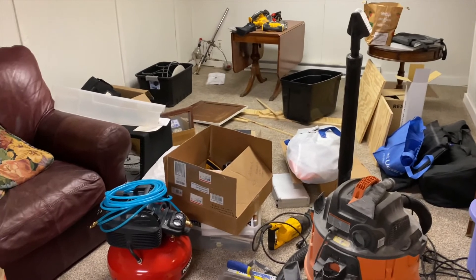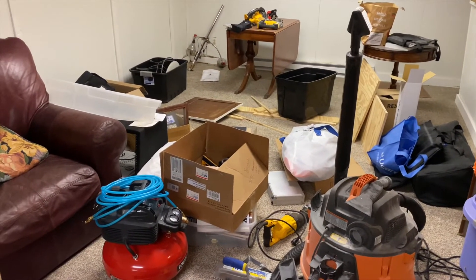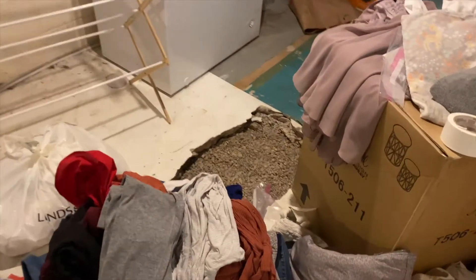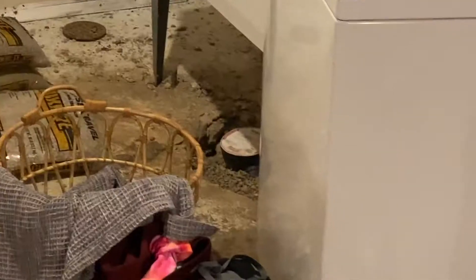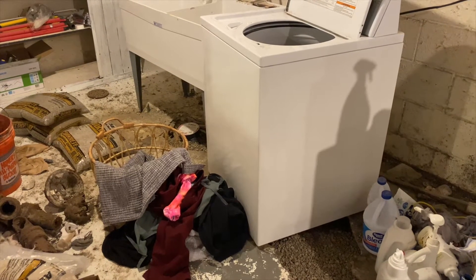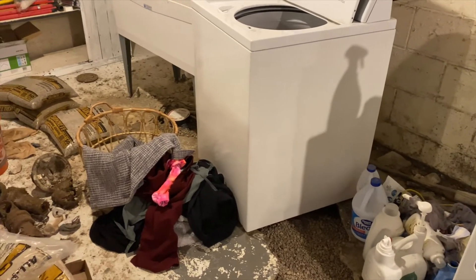Unfortunately, before we can even clean stuff up, we need to make space to clean stuff up. We still haven't finished this floor, which actually is a good thing because we're planning on putting tile in here, which means that this drain is going to need to be lifted to reach the height of the new tile. So I'm actually very glad that I didn't cement this in yet.